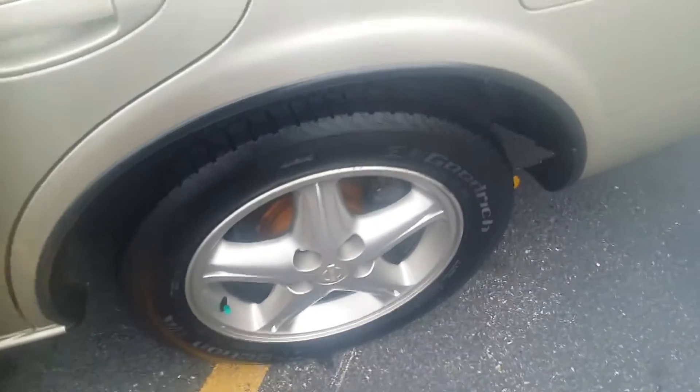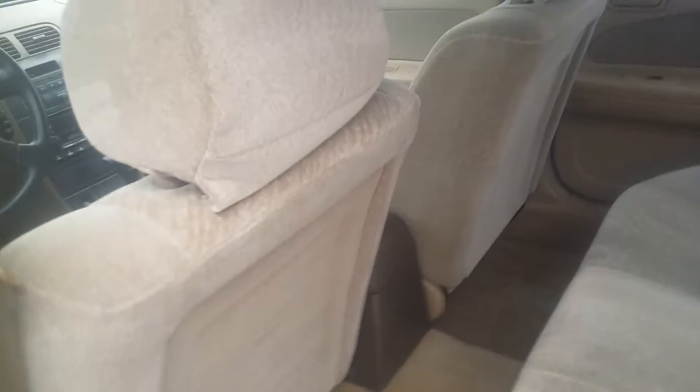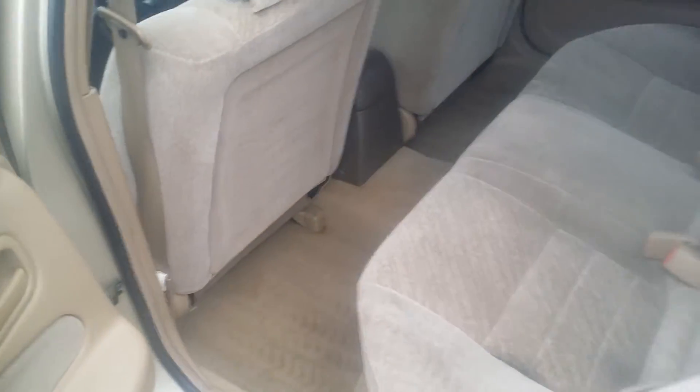It does have the Bose audio that we talked about — very clean vehicle, great condition inside and out. The wheels look great, new tires, new brakes, and look how clean this car is for only just under 60,000 miles on a 1999 Maxima.